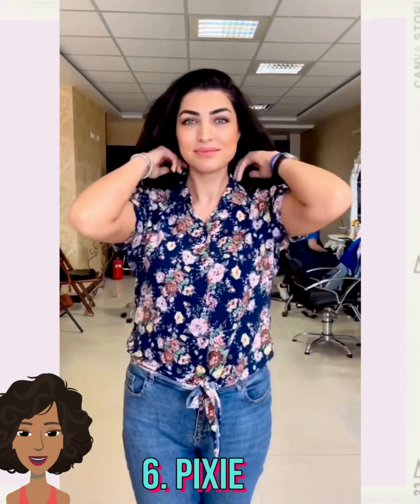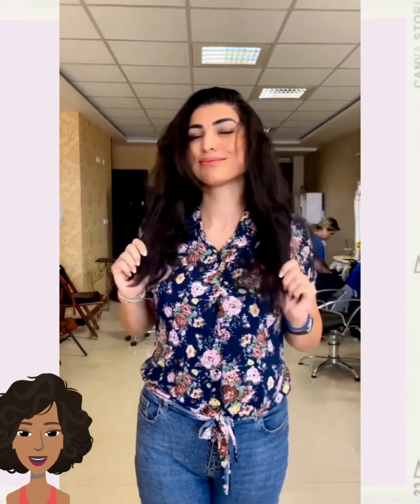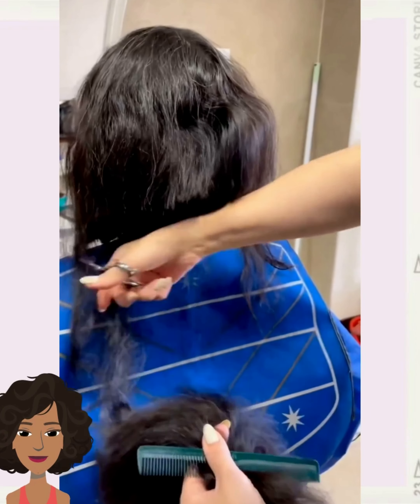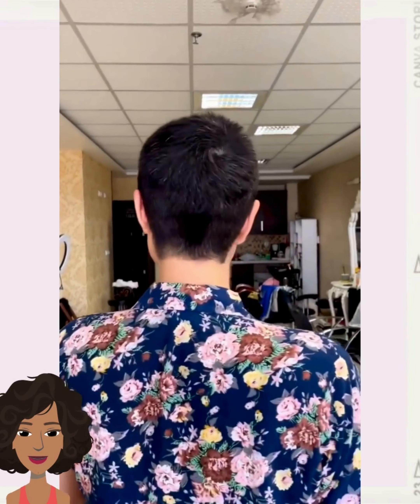So we move into yet another long to pixie hair change. So pretty — very nice.